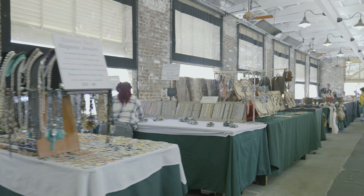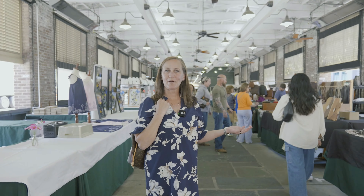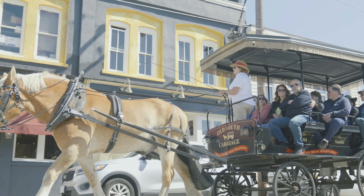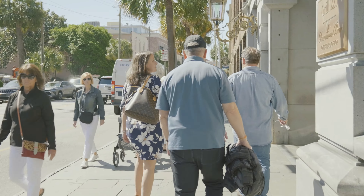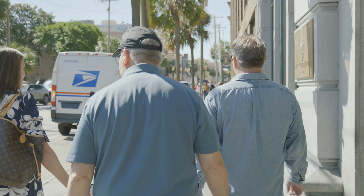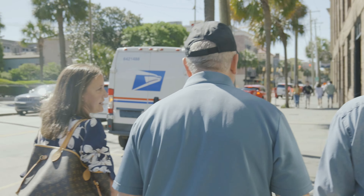So here we are at the City Market in downtown Charleston. It's an open air market where local artisans can sell their wares. Talking about restaurants, the highest concentration of some of the top restaurants in Charleston are all along this stretch right here on East Bay.